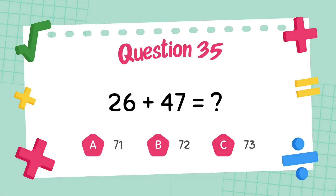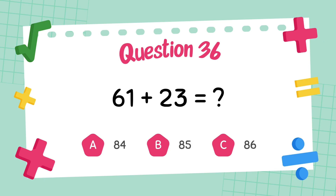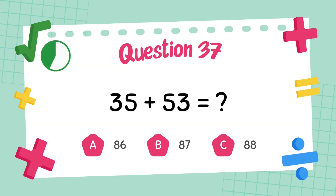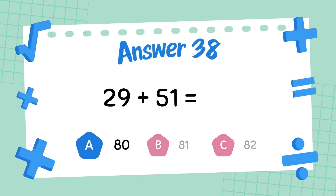What is 60 plus 40? The answer is 100. What is 61 plus 43? The answer is 84. What is 35 plus 53? The answer is 88. What is 29 plus 51? The answer is 80.